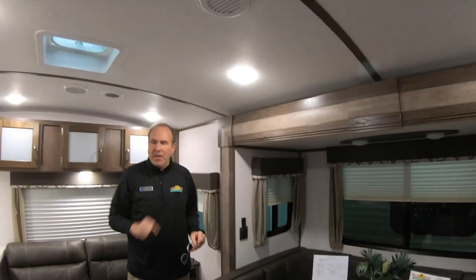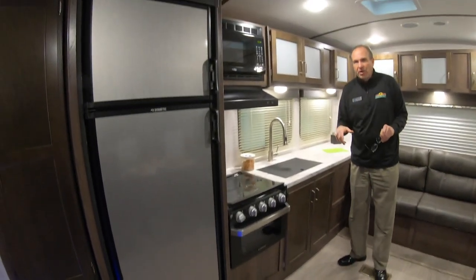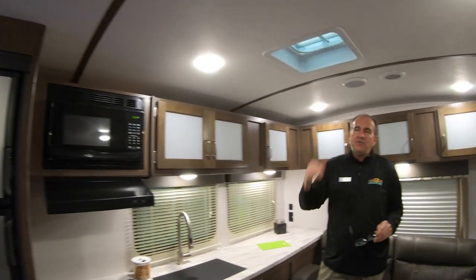This also has ducted air, so if somebody's taking a nap they can still get the same cold air that you're getting in the living area. Nice big freezer, fridge — all the accommodations of a 31-foot trailer in a small trailer. Vaulted ceiling — I'm 6'3" — as you can see it gives you a lot of headroom and really opens up the floor plan.